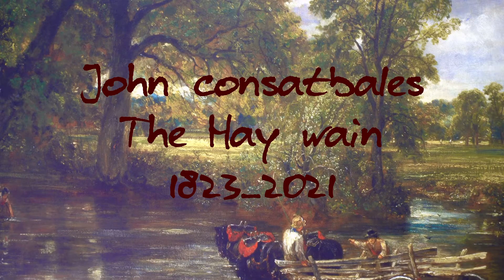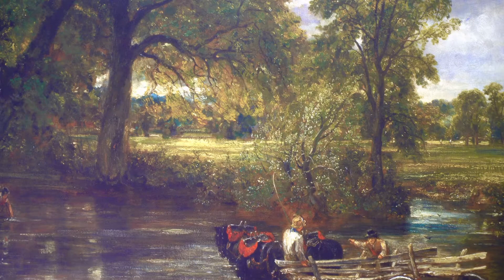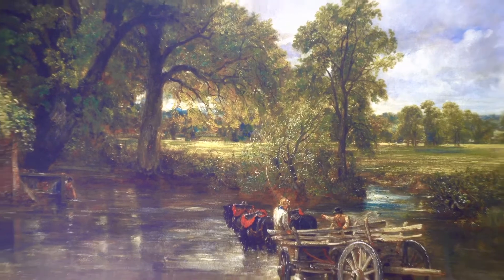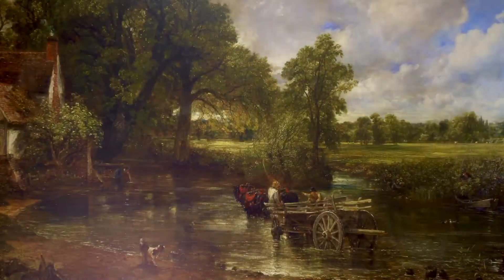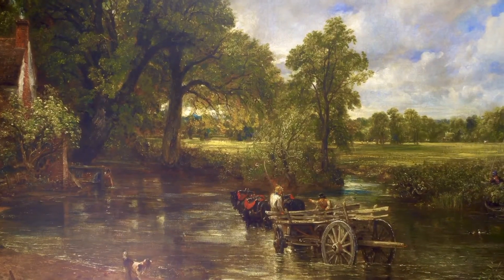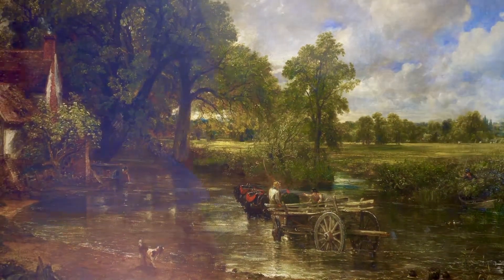Here is the actual Hay Wain location we're going to look at today. We're going to zoom out. So we're going to have a look at where this picture was painted in 1823 by John Constable. Here we are at John Constable's Hay Wain and it's a really hot sunny day — it's a bit too hot.